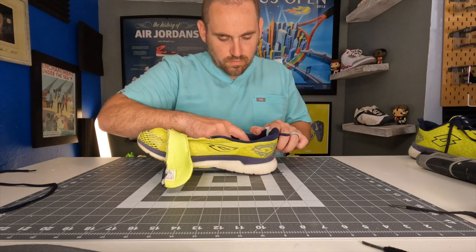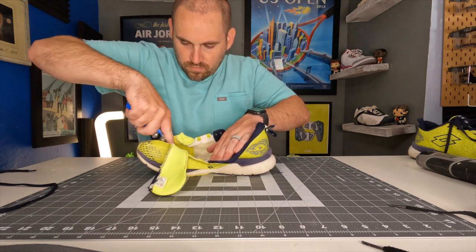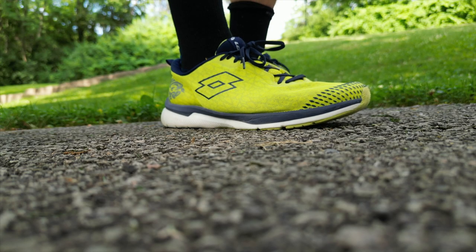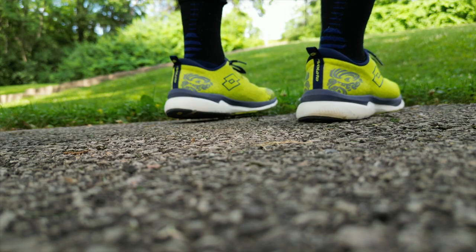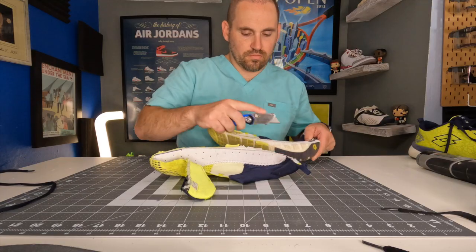Hey, what's up? Zach here. And no, that title was not clickbait. These have been some of the most comfortable shoes, running or otherwise, that I've put on my foot this year. They're not without their pros and cons, and they're definitely not for everybody. However, there are some really interesting and niche use cases for these shoes and some technology in these that I really think some other companies need to be paying attention to. Thanks to Lotto for sending me a pre-release version of these to check out early. This video is not sponsored — all opinions are my own, and no one's going to see this before you do.